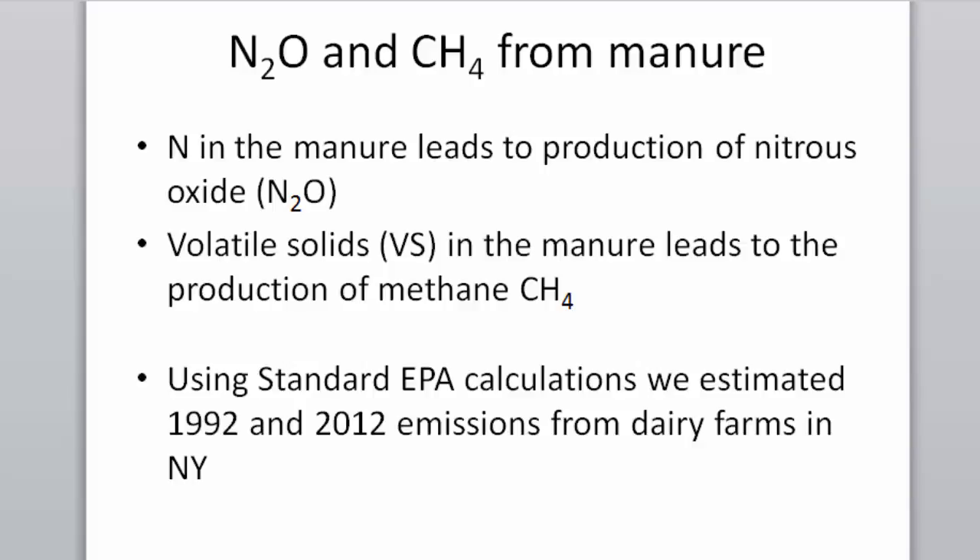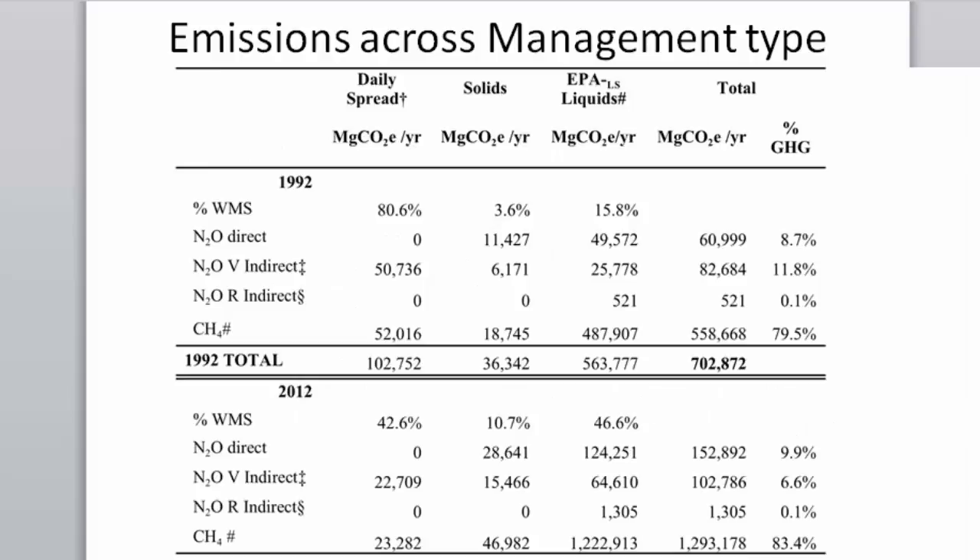Nitrogen in manure leads to production of nitrous oxide (300 times as potent a greenhouse gas), while volatile solids in manure lead to production of methane. We used EPA calculations to estimate greenhouse gas emissions from dairy farms in 1992 and 2012. Nitrogen emissions are shown separately from methane emissions. In 1992, total emissions were approximately 702,000 metric tons per year.